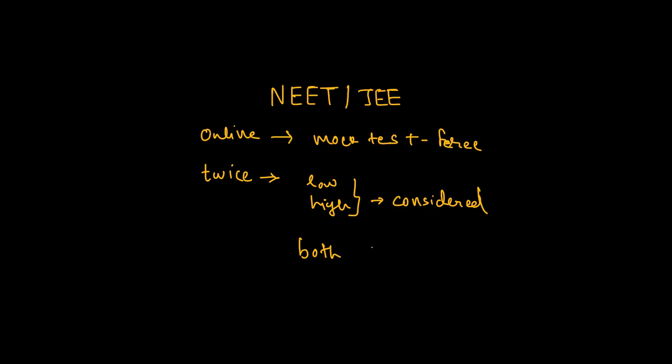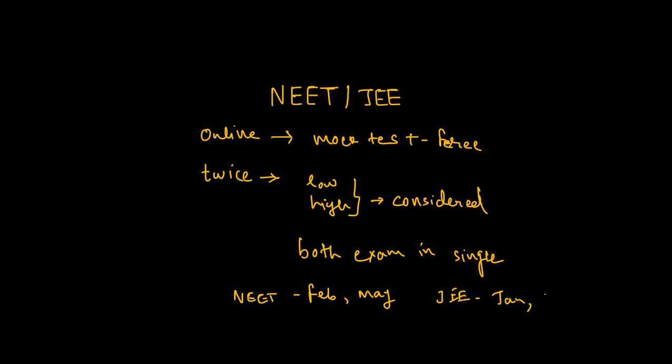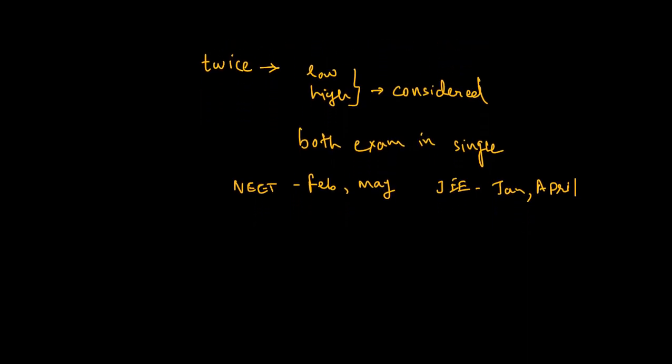For NEET, the exam will be conducted in the months of February and May. For JEE, it will be conducted in the months of January and April. You can give both exams and the highest score will be considered.